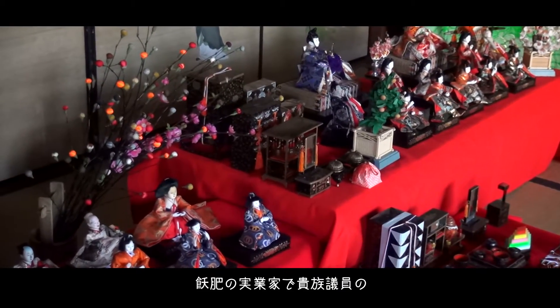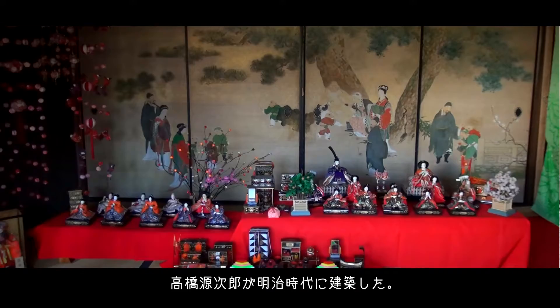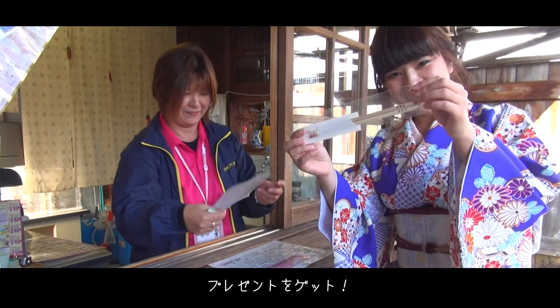Our last stop is the former Genjiro Takahashi residence. This estate was constructed during the Meiji period by Genjiro Takahashi, an Obi businessman and member of the former House of Peers. We have finished collecting all the stamps, so we have earned our reward.